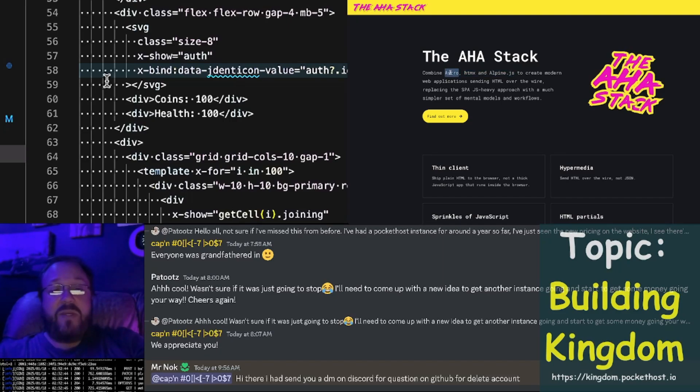We have a very similar stack, but instead of Astro we're using Pocket Pages. So what could we call it? We could call it the HAP stack: HTMX, AlpineJS, and Pocket Base / Pocket Pages / Pocket Host — Pocket Star.